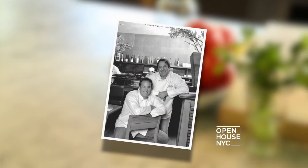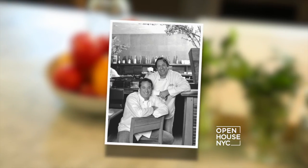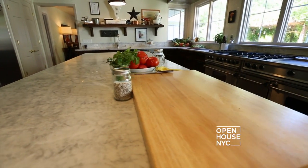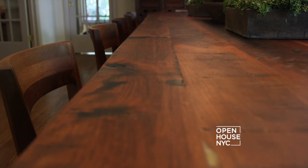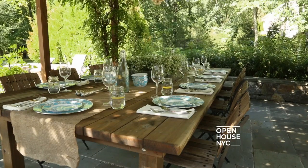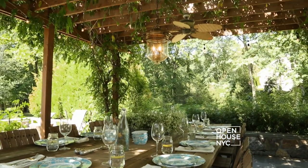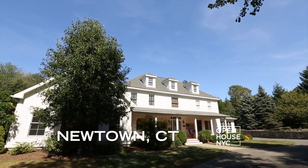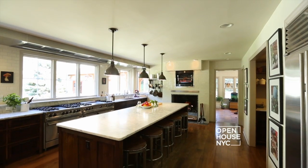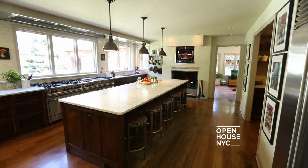Welcome back! We're catching up with famed New York restaurateur Eric Bromberg, who along with his brother Bruce turned Blue Ribbon into an internationally recognized and respected restaurant empire. At the end of the day, Eric likes to trade in the hustle and bustle of restaurant life for his serene and comfortable retreat in Newtown. His farmhouse-style home is filled with natural light and country views, but it's the kitchen we're all curious about. Here's Eric with the tour.